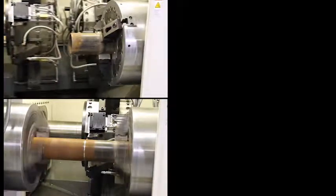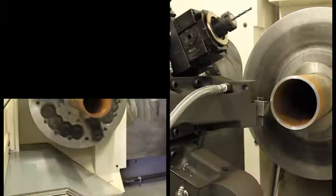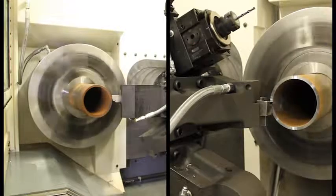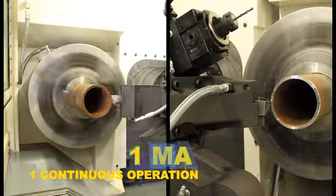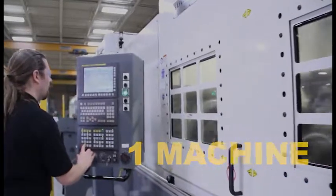The main turret performs the tube parting operation. The sub-spindle returns to its home position and the processing of both tube ends begins simultaneously. The main spindle processes the leading end of the incoming tube while the sub-spindle processes the trailing end of the finished workpiece. One continuous operation, all on one machine, and no one has to handle the part until it's completed.